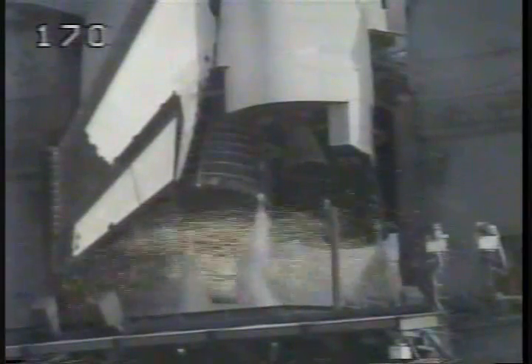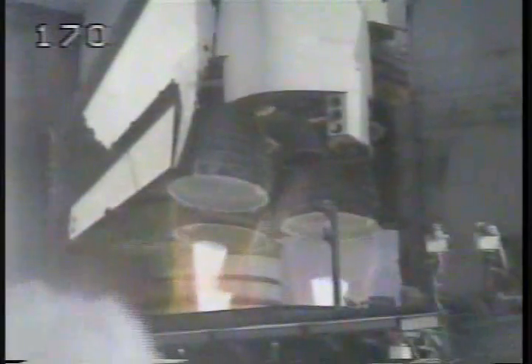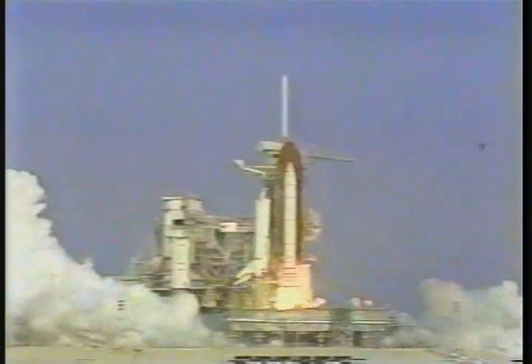We have go for main engine start. 7, 6, go for main engine start. 4, 3, 2, 1, and liftoff.